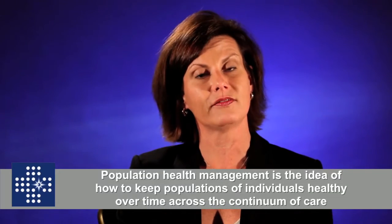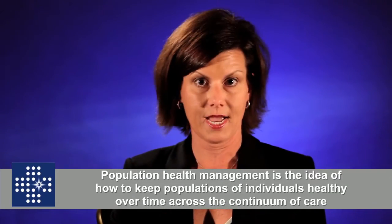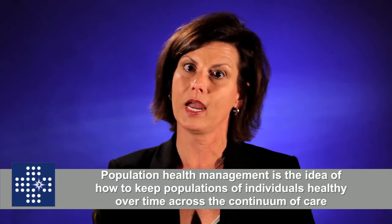Population health management is the idea of how we keep populations of individuals healthy over time across the continuum of care.